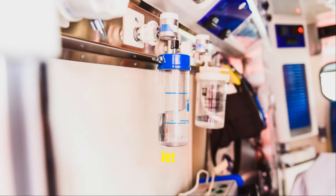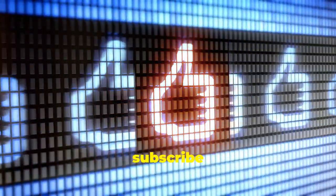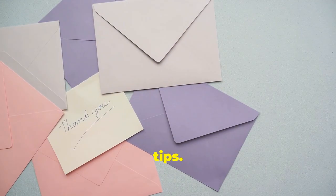So there you have it — hidden features in your car you never knew about. Go explore your car and see what you can find. Thanks for watching. Don't forget to like and subscribe for more cool car tips. Catch you in the next video.